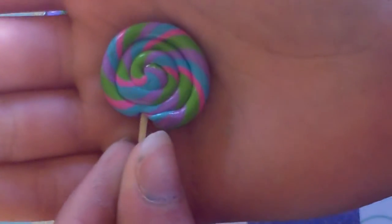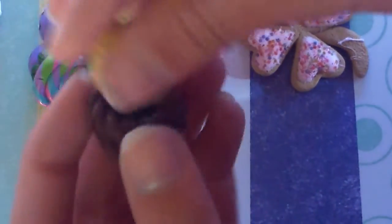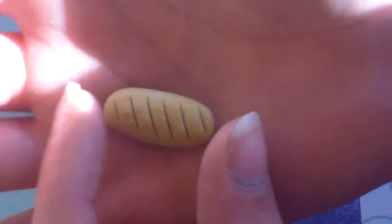Oh, the sun is really ruining my day. This lollipop — sorry about the sun. Next I have this loaf, and it's like a French bread loaf, but I forgot the certain name for it. But it has texturing and shading.